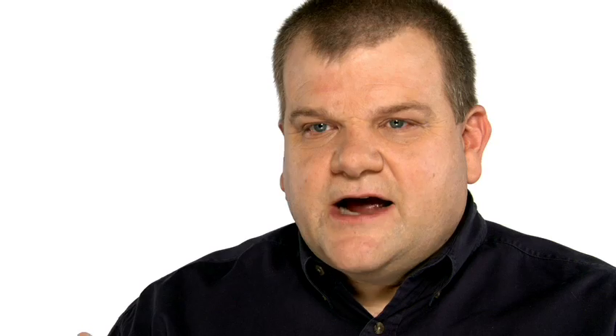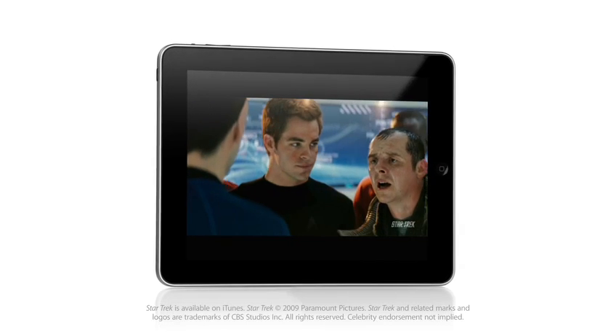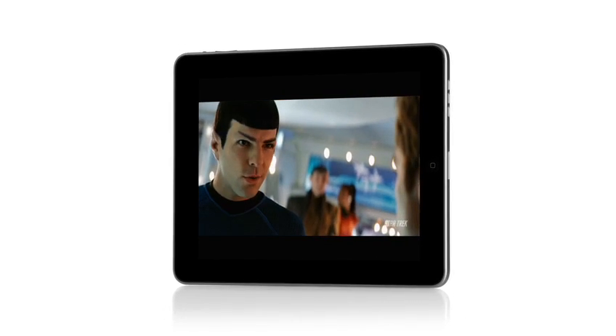When you take the product out of the box and hit the power button, the display immediately comes to life. And I think our customers' experience with that will be: wow, this is a really vibrant display. The backlighting system is LED, and LED is what gives you the crispness and color quality in the display itself.